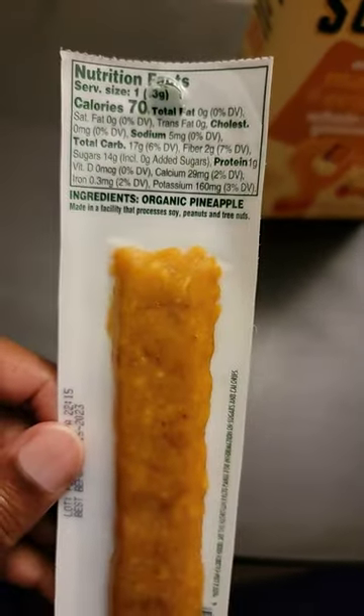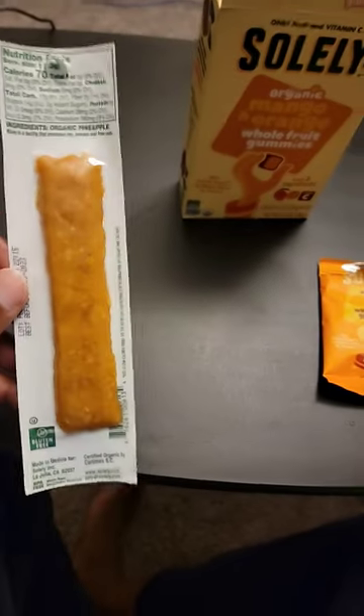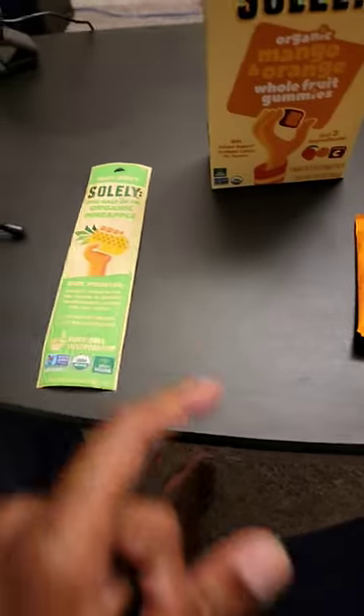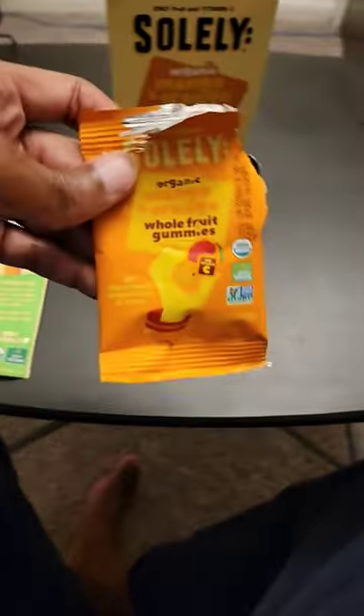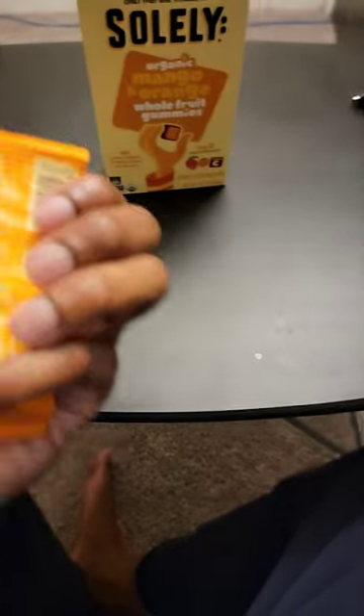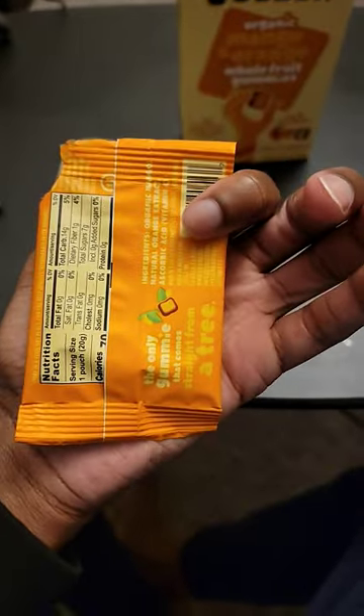It really is just organic pineapple, and that's it. It looks like a beef jerky, but this thing is sweet — it is good. It's too sweet for me now, but I used to tear them up when I first found out about them.